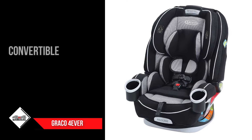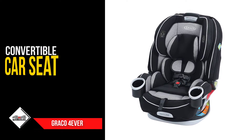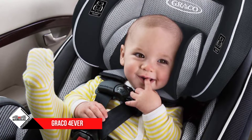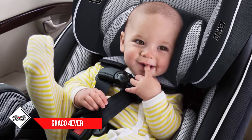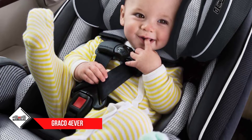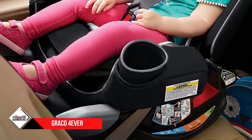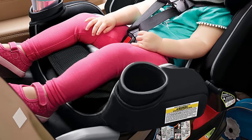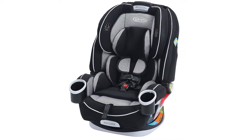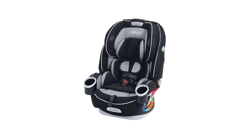When used as a rear-facing harness, the Graco Forever can accommodate children up to 40 pounds, as long as their head is at least one inch below the handle. When you switch it to a forward-facing harness, your child should be at least 22 to 27 inches tall. Once they outgrow this stage, it transforms into a high-back booster for children up to 100 pounds and 52 inches tall, and finally a backless booster for children up to 120 pounds and 57 inches tall.